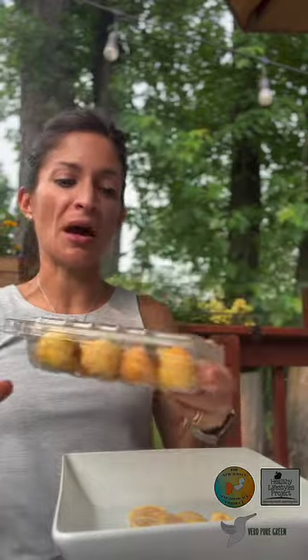Alright guys, I hope this was helpful. I hope you get to try this amazing tropical fruit and have a great week!